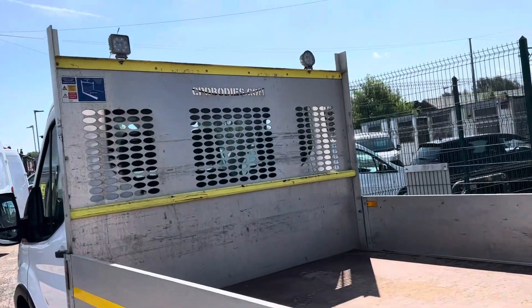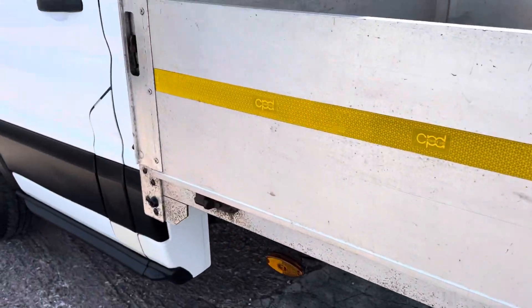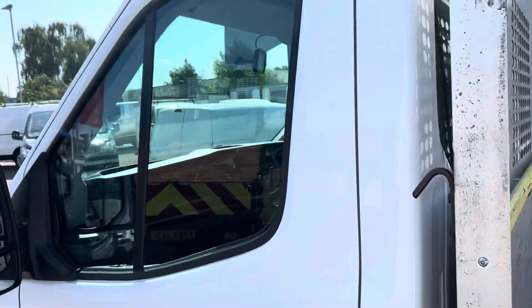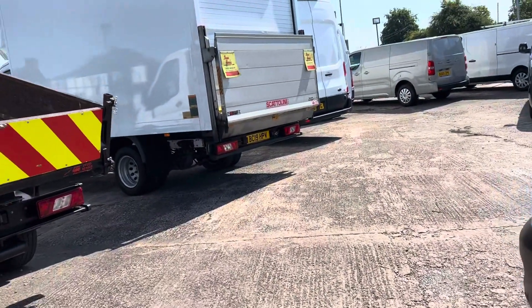We've got beacons and lights on the back for anybody that's working at night. I'll show you the passenger side now.